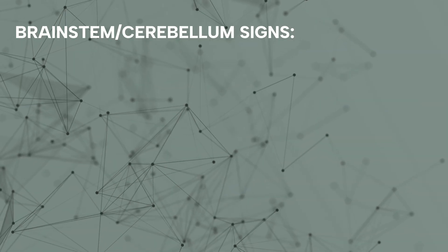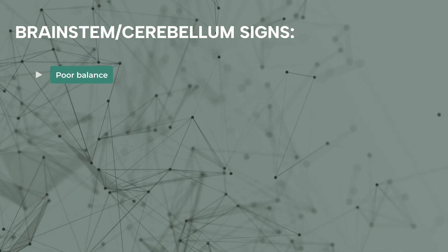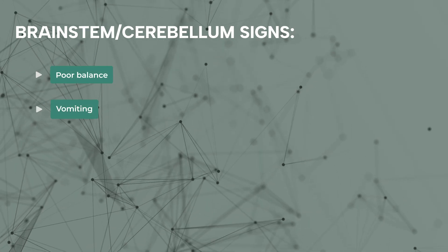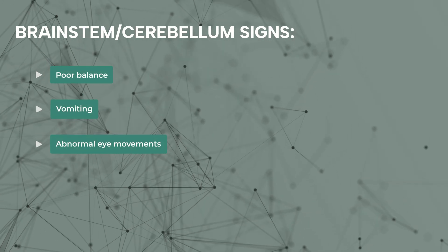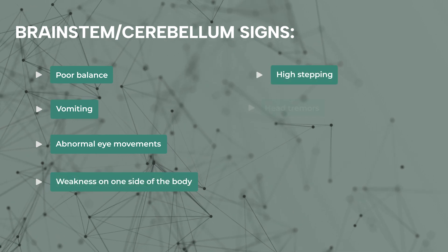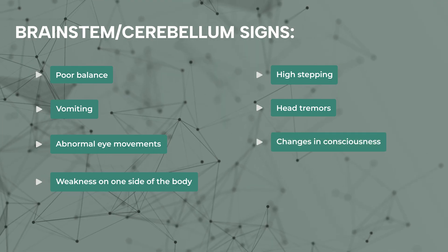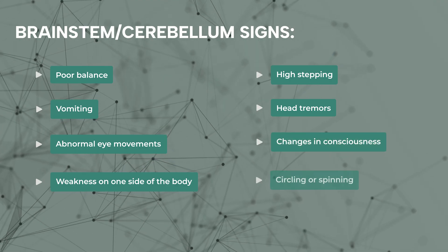Symptoms of a stroke in the brainstem and/or the cerebellum include poor balance, vomiting, nystagmus or abnormal eye movements, weakness on one side of the body, high stepping, head tremors, severe mentation changes or changes in consciousness, and acute circling or spinning.